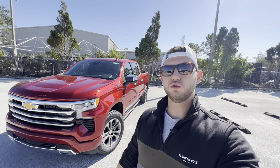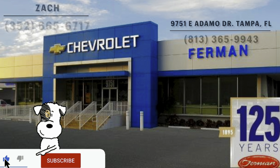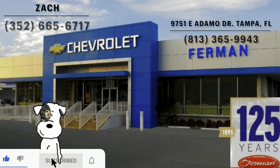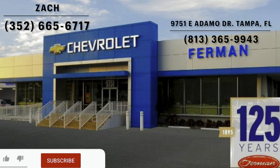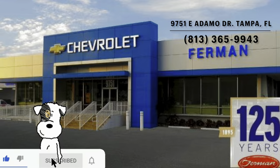Hey guys, Will here with WTF Car Reviews, and today we're going to be reviewing the all-new 2024 Chevy Silverado 1500 High Country. A big thanks to Zach at Furman Chevy in Brandon, Florida for helping make this review possible. I'll leave a link to their inventory below, and if you're looking for a new car, SUV, or truck in the Tampa area, I would definitely recommend checking these guys out and ask for Zach.